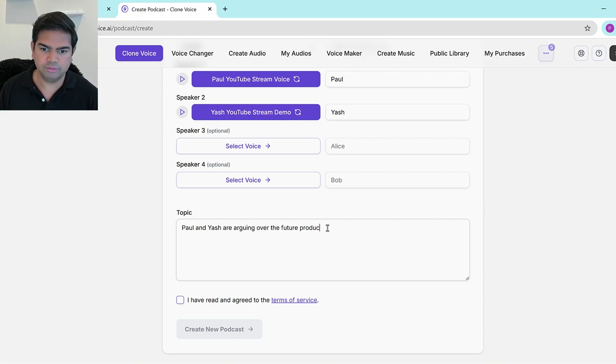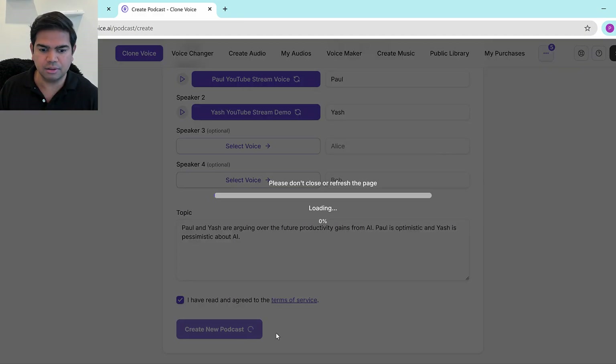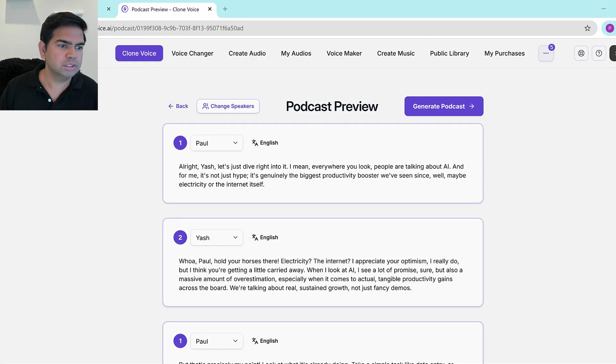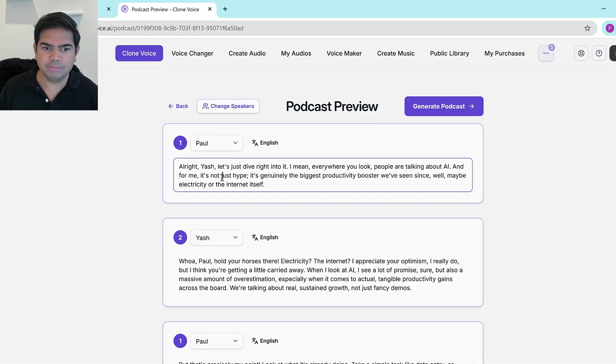For the podcast prompt, I'll say Paul and Yash are arguing over the future productivity gains from AI — Paul is optimistic and Yash is pessimistic. I'll click 'I have read and agreed' and then 'Create Podcast.' It'll start generating right now. It's generated — you can see the podcast preview.